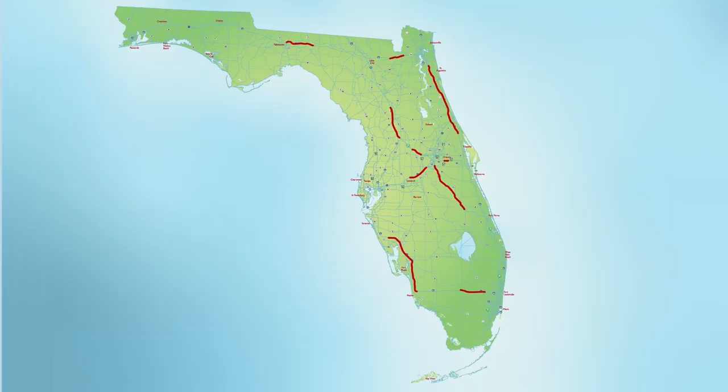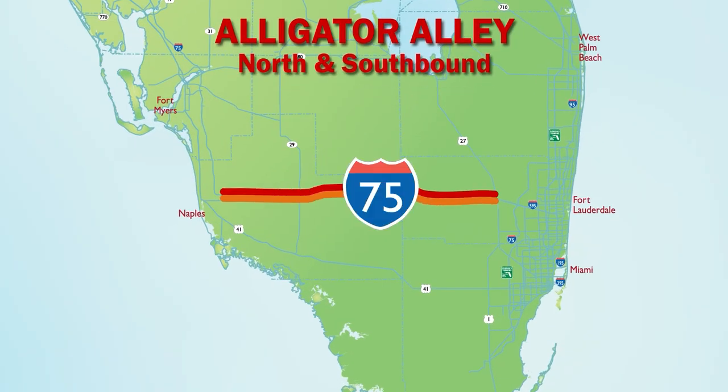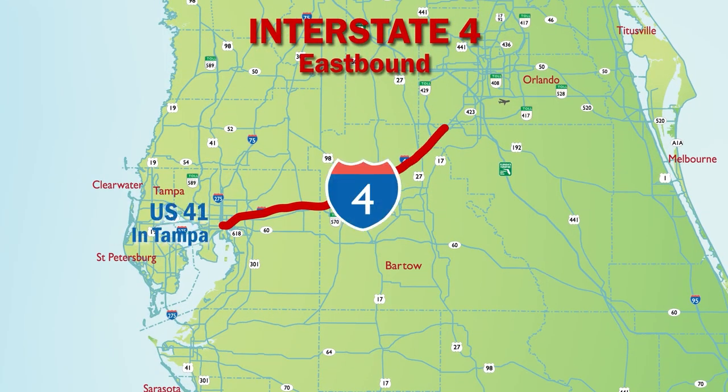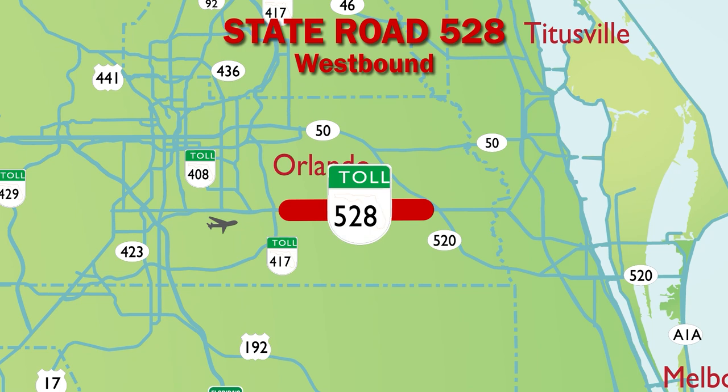Florida has established seven major evacuation routes for emergency shoulder use. Alligator Alley north and southbound from U.S. 27 and Weston near Sunrise to Collier Boulevard in Naples. Interstate 4 eastbound from U.S. 41 in Tampa to World Drive in Celebration near Orlando. State Road 528, the Beachline Expressway westbound from State Road 520 to State Road 417.